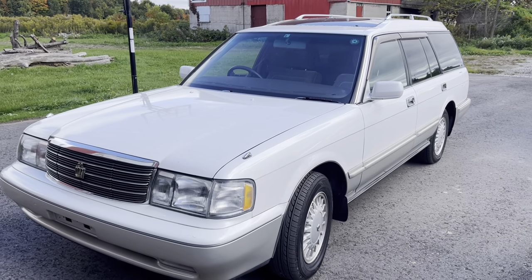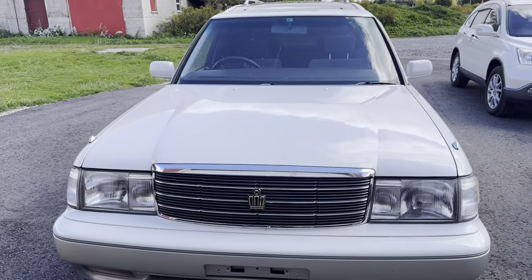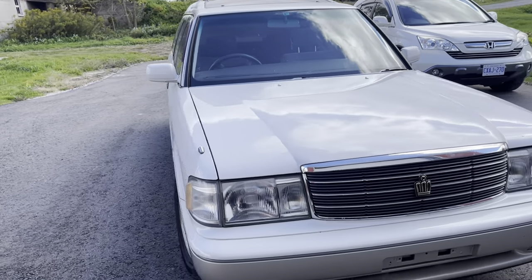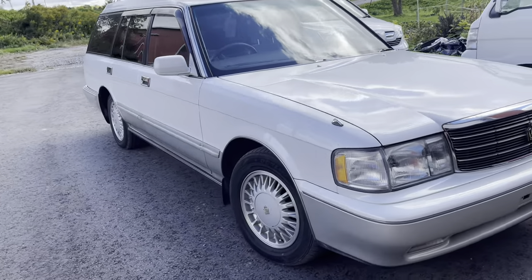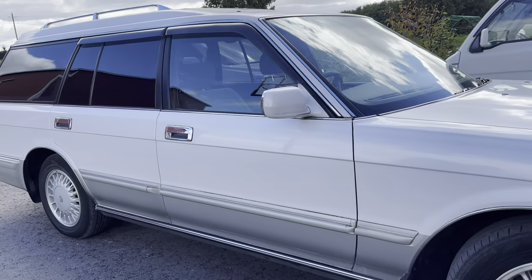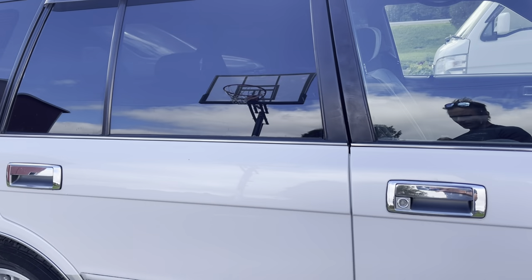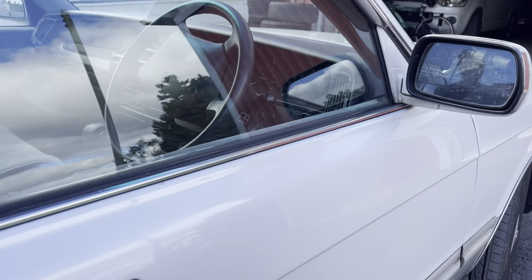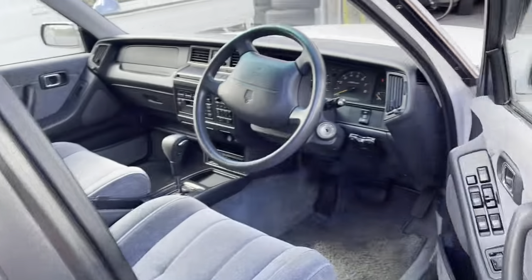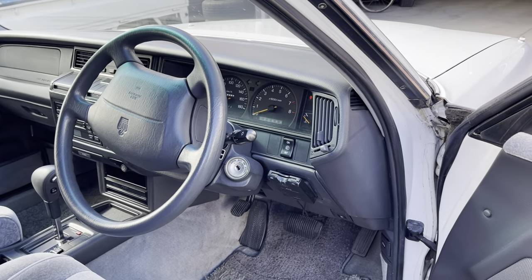Hello everybody. I have a 1999 Toyota Crown Royal Saloon here, which I think is absolutely awesome. This is a neat car to drive — it's a lot of fun. It feels like a very old car, if I'm being honest.